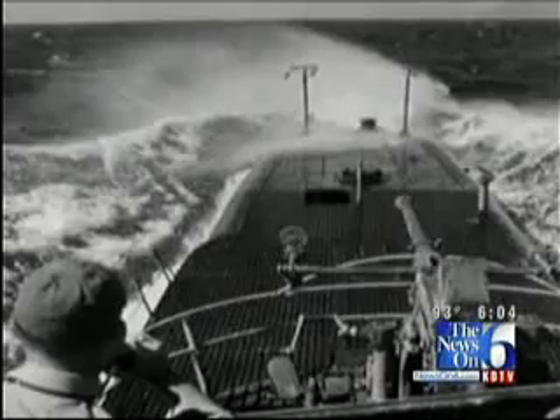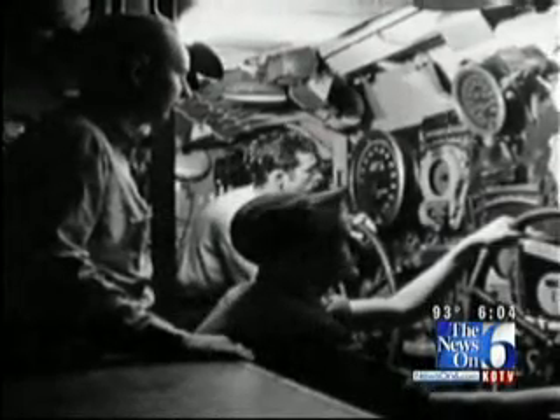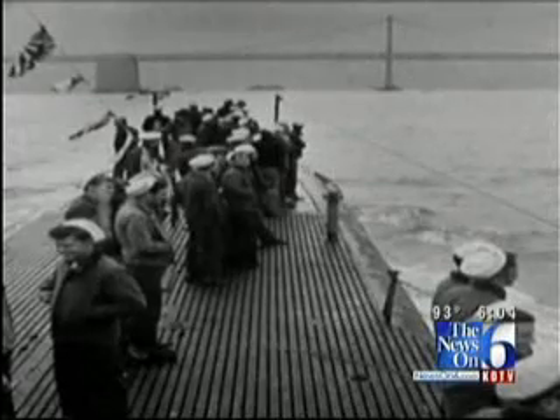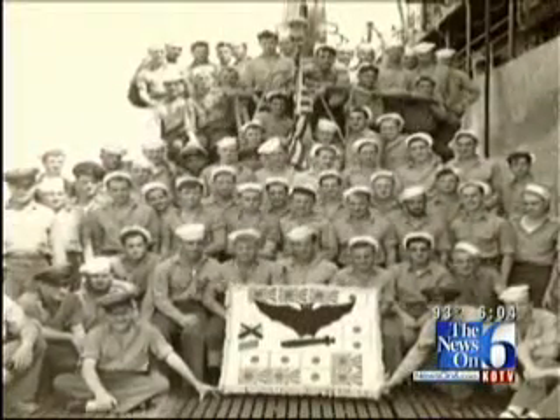The USS Batfish was a sub killer. In February of 1945, she sank three Japanese submarines in only 76 hours — a naval record that still stands today.